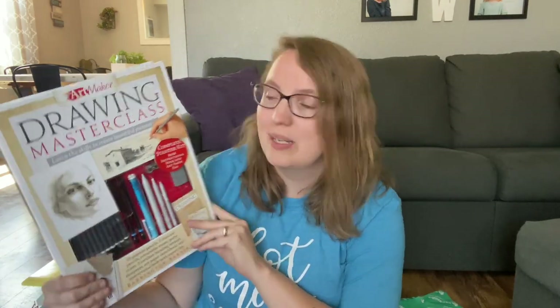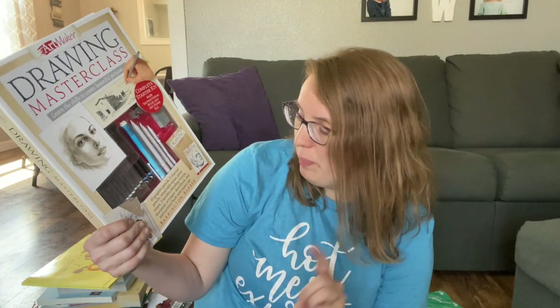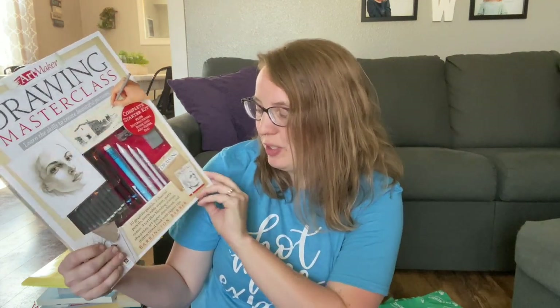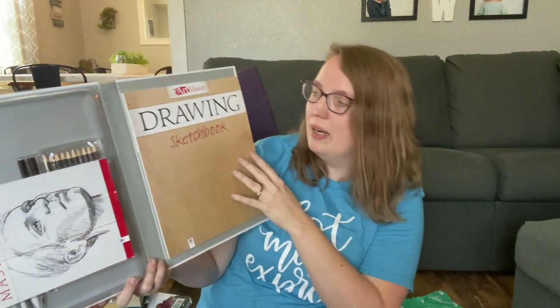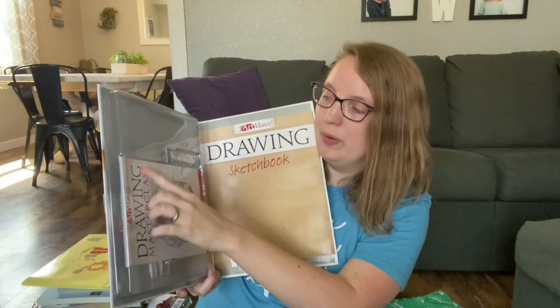Here is another book we'll be using with my son's art curriculum: the Drawing Master Class — Learn the Skills to Create Beautiful Pictures. It includes 10 graphite pencils, 2 charcoal pencils, a retractable eraser, putty eraser, 3 tortillion blending stumps, a sharpener, an art-based sketchbook, and an instructional book with expert tips. You open it up and you've got your sketchbook here and then your instructional book. I love the kits that Book Outlet has — they're really affordable and usually really fun.